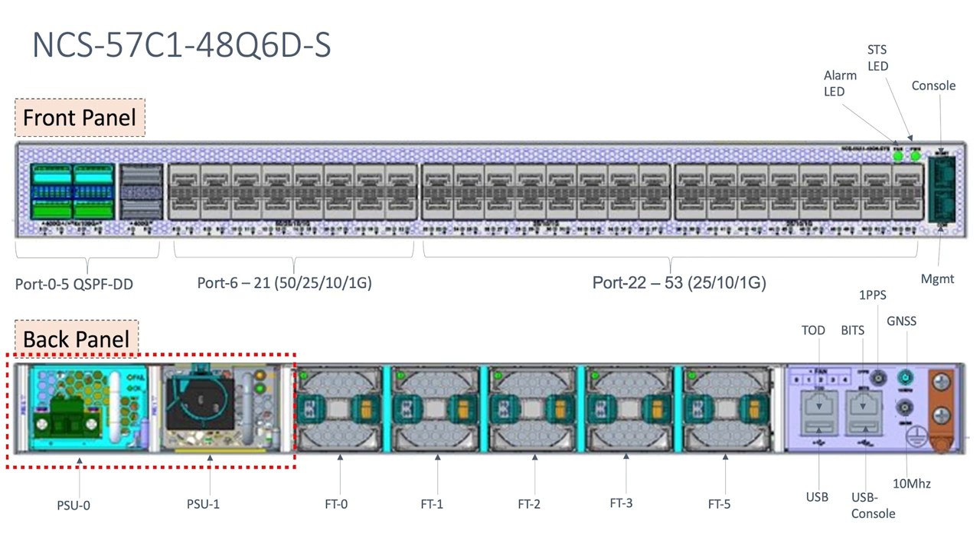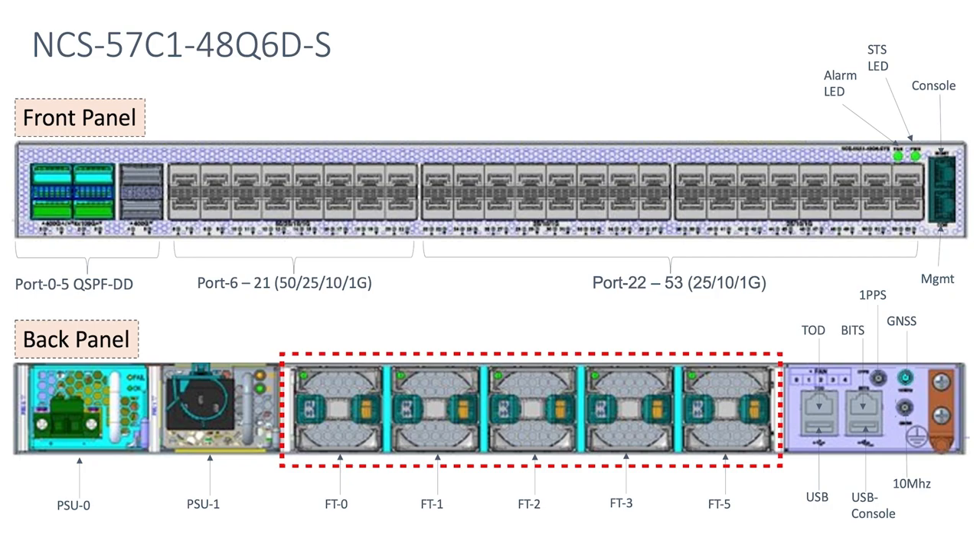On the left, we have two power supplies with inbuilt fans, which operate in 1+1 redundancy. And in the center, we have five fan units, which operate in N+1 redundancy.